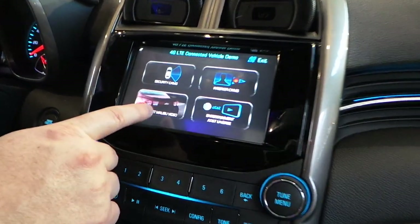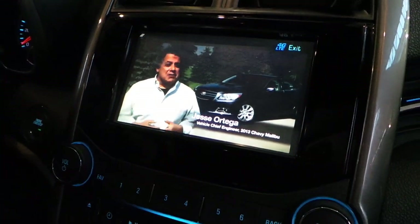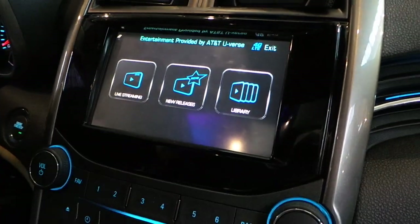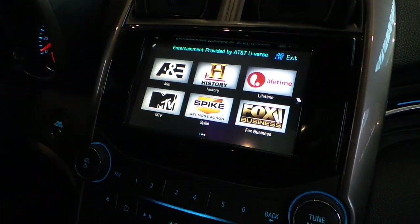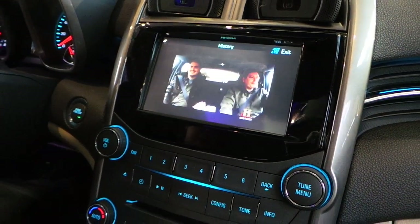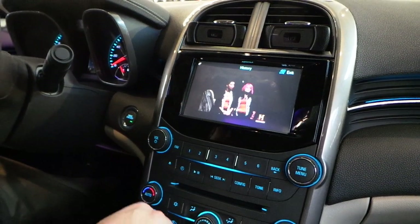Because we've got that streaming content, we can play content about the car itself. So this is about the Chevy Malibu. And with the AT&T partnership, we also have the ability to do live streaming into the car. These are some channels actually from the U.S., and this is really streaming live right now over IP into the vehicle using 4G LTE.